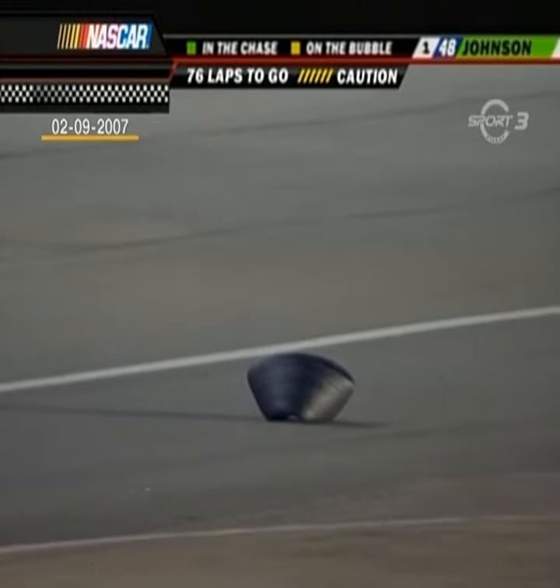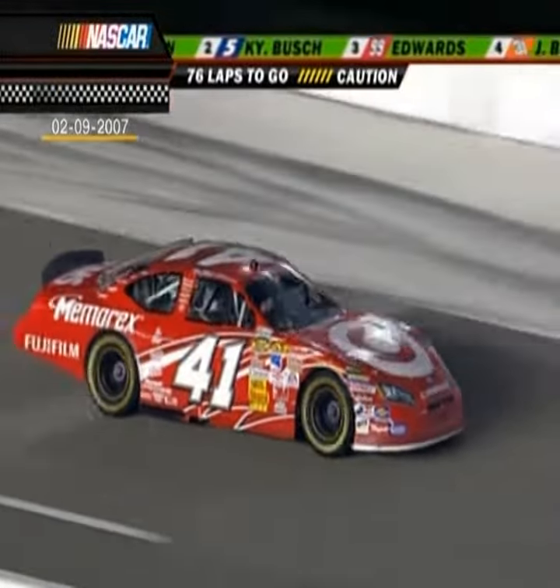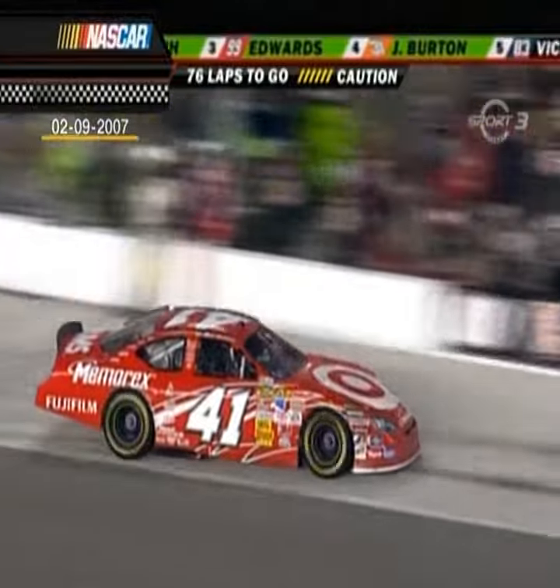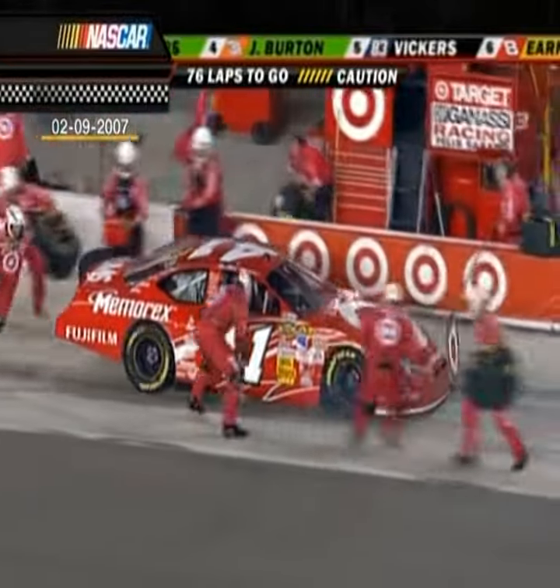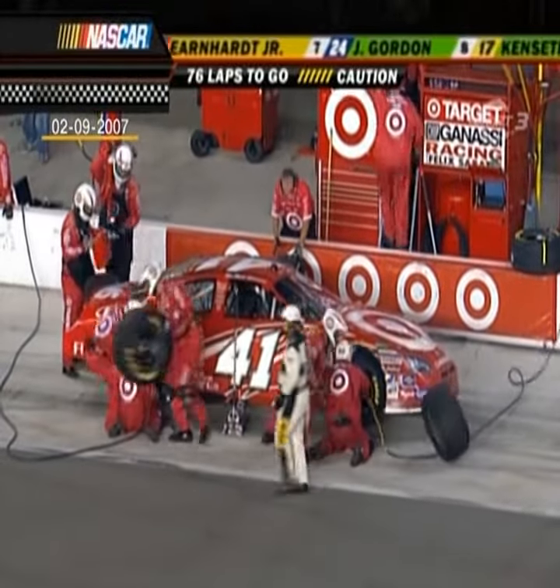What a near miss back there for that 41 car — it was up high and these guys, fortunately, were able to go around him at 185 miles an hour. Here comes Reed Sorensen on pit road. He was racing hard trying to stay up there to get that lucky dog, and then he's the one that brings the caution out, so he won't be eligible.